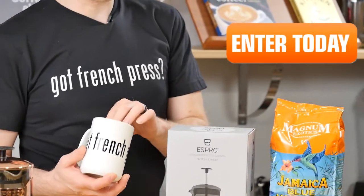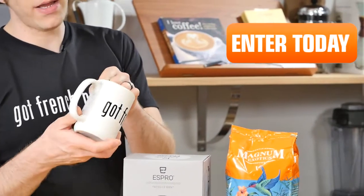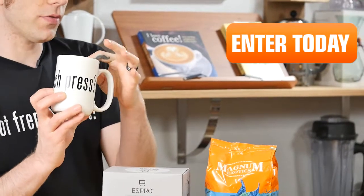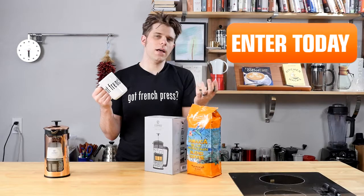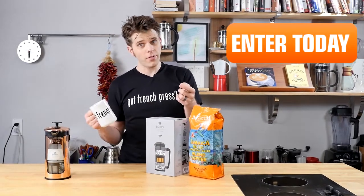Moving on to the next really cool item in this giveaway bundle: we have the Got French Press 15 ounce coffee mug. It's ceramic and, of course, it's going to allow you to drink all the coffee that you're going to make in your P5.